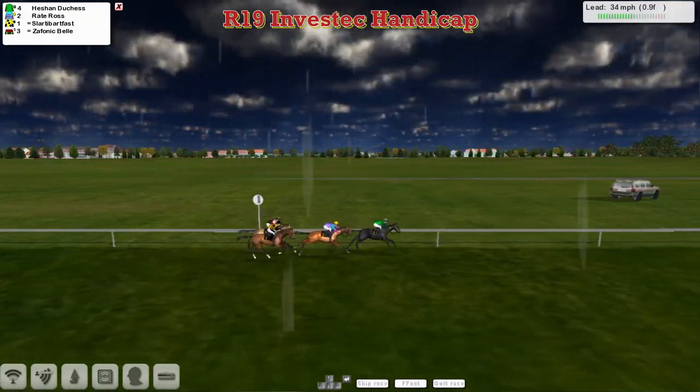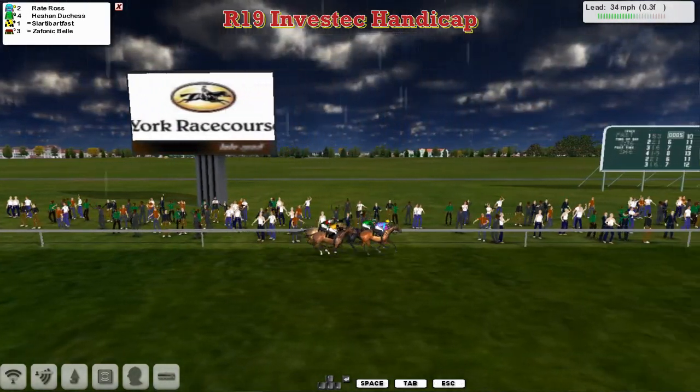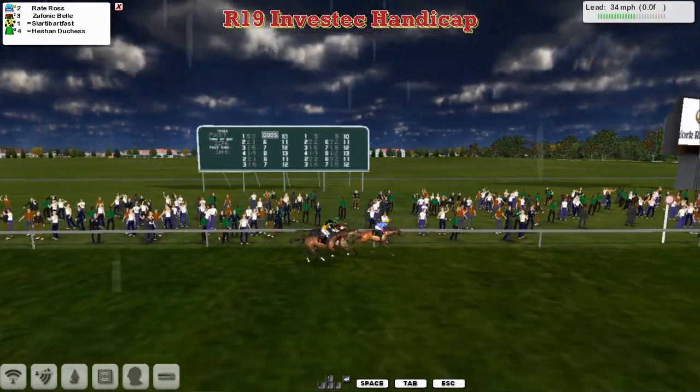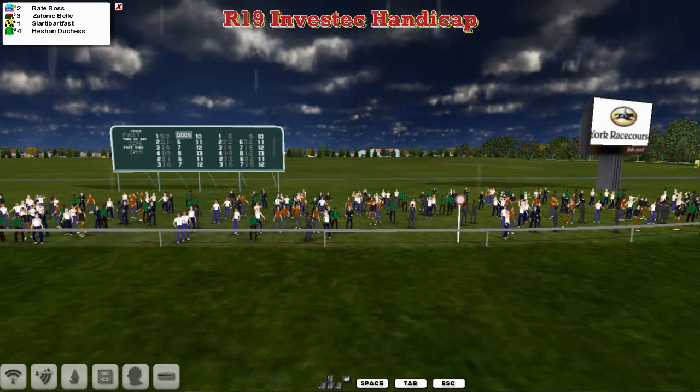It's Heachan Duchess, and here comes Raid Ross. Raid Ross comes up to join Heachan Duchess. Now Slotty Barfoss on the outside. Zephanic Bell running on. But Raid Ross has gone to the front for David Robertson. And Raid Ross is going to win the two-mile handicap at York, from Zephanic Bell in second. Slotty Barfoss brought it up third. And Heachan Duchess faded out of it, finishing fourth.